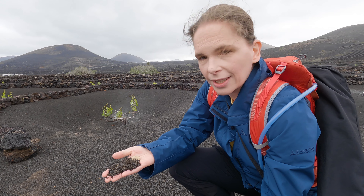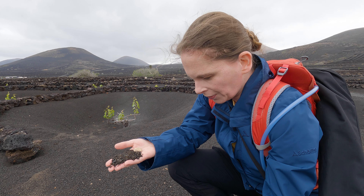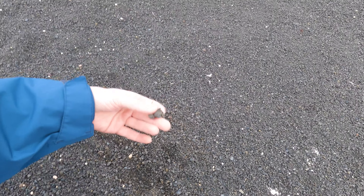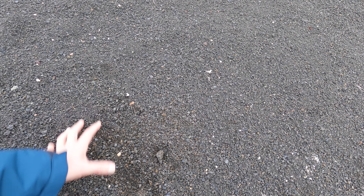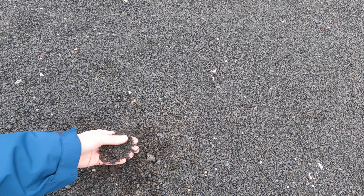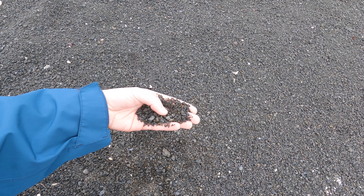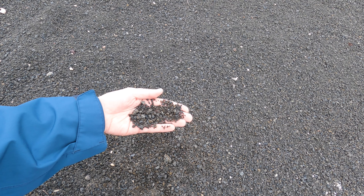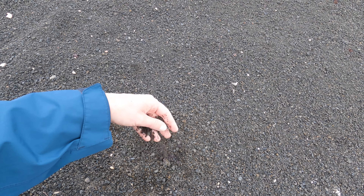This is volcanic material — it's volcanic ash and lapili. This covers the entire island, or at least much of it. This is stuff that the volcano tossed out during the eruption. Lapili is the small rocks, and the very small rocks up to two millimeters are volcanic ash.